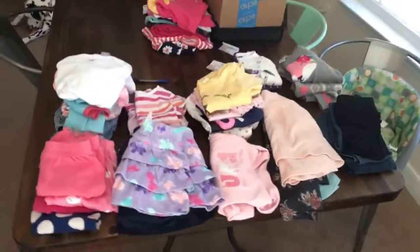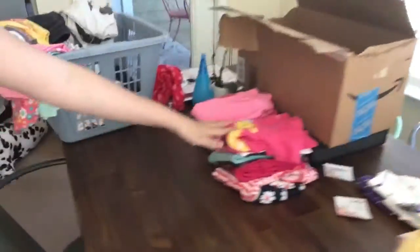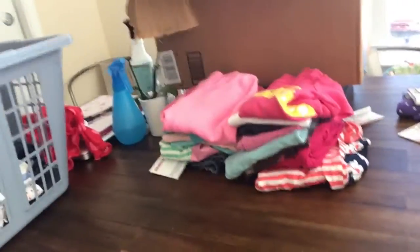So the keep pile is significantly smaller, as you can see. We have our first discard pile, our keep for the future pile — as in the upcoming six months or so — and then the keep now pile. I should mention we do have probably two or three days' worth in the laundry. I'm not concerned about going through that because I know there's stuff she wears if we're washing it, and it's not torn or full of holes or anything like that.